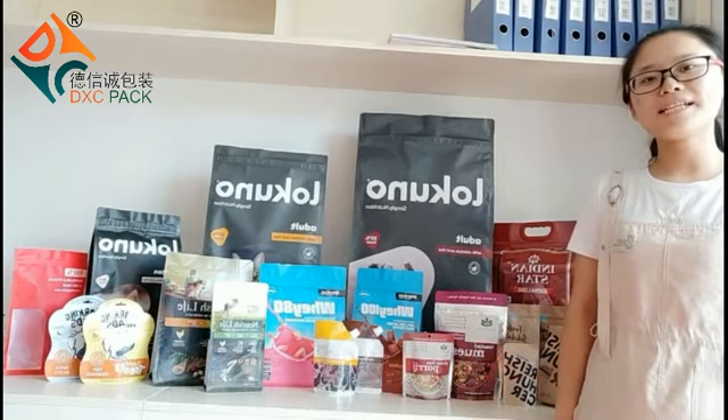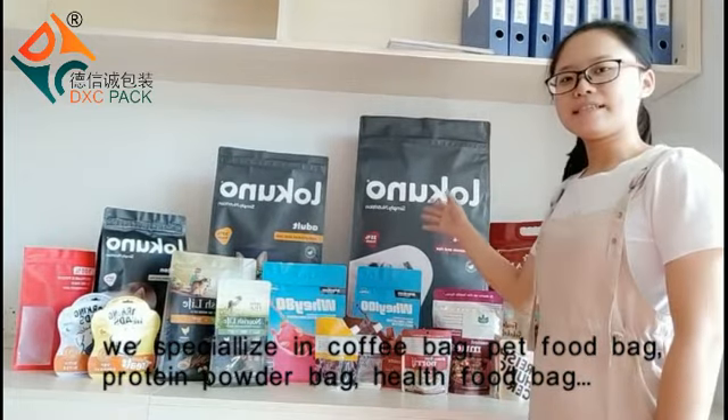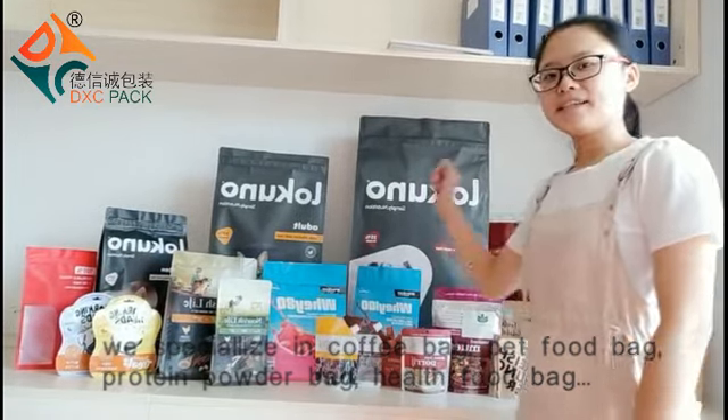We specialize in coffee bags, health food bags, and protein powder bags.